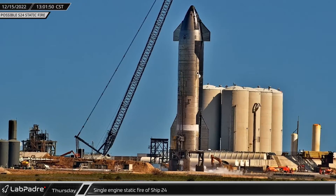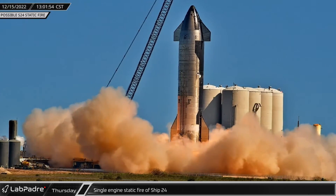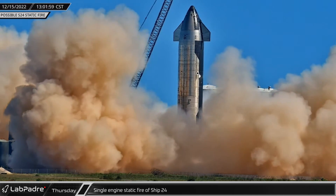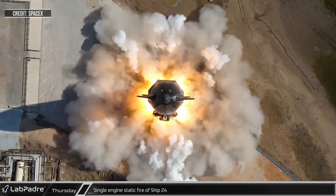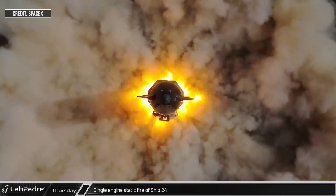A few hours later at the launch site, with the road closed and the pad cleared, the suborbital tank farm was spun up, then propellant was loaded onto Ship 24, which then performed a single engine static fire. This test was likely to clear for flight the sea-level Raptor that was switched out after the ship was placed onto the test stand.